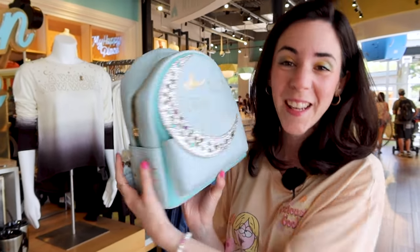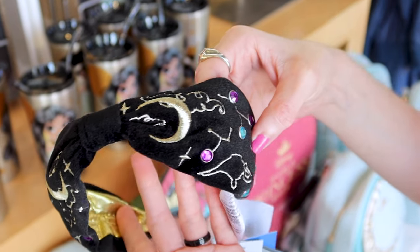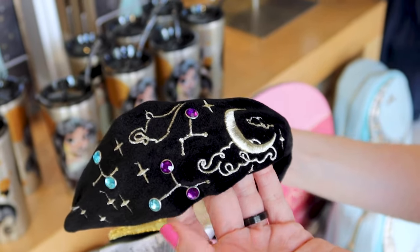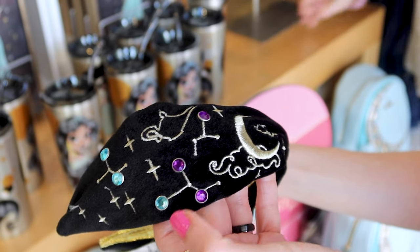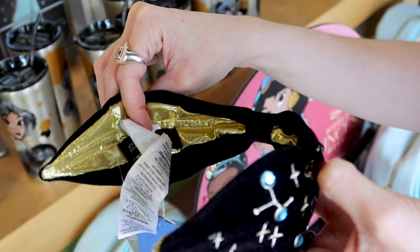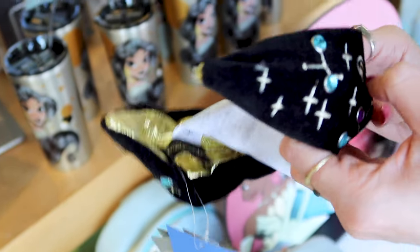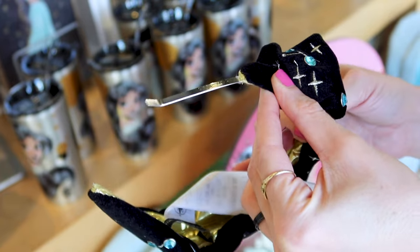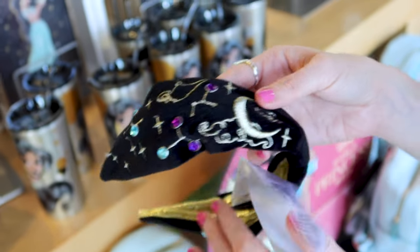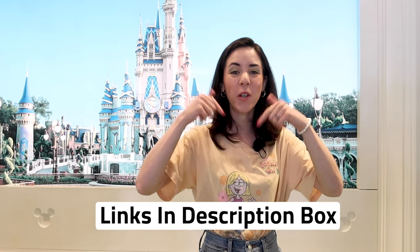They have this Princess Jasmine black velvet headband with a lot of embroidered details in gold — we have the lamp, a moon, and stars. It has bedazzled blue and purple stones. When you flip it to the inside there's metallic gold fabric and the Disney Parks Daniel Nicole tag. It's very thin and lightweight. This is $29.99. Don't forget any item I show today that is available on shopdisney.com will be linked down below in the description box.